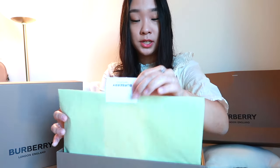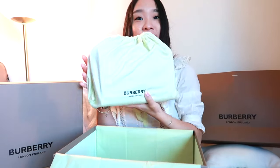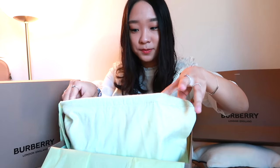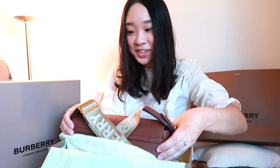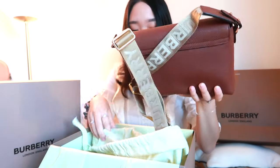So it comes in this really pretty pistachio green tissue box and has the Burberry sticker. And then this dust bag is so pretty. Ta-da! This is my Burberry leather vintage check note crossbody bag. It's this really pretty walnut color.